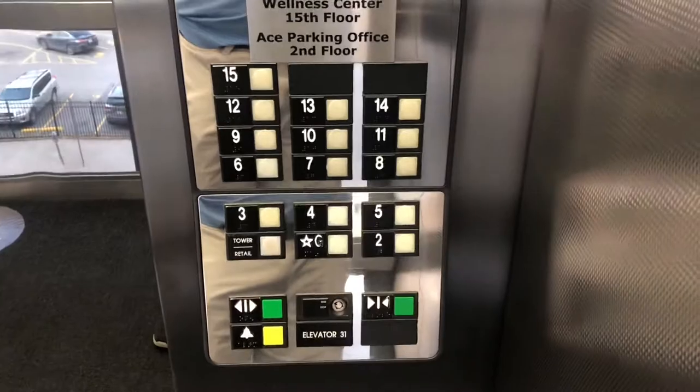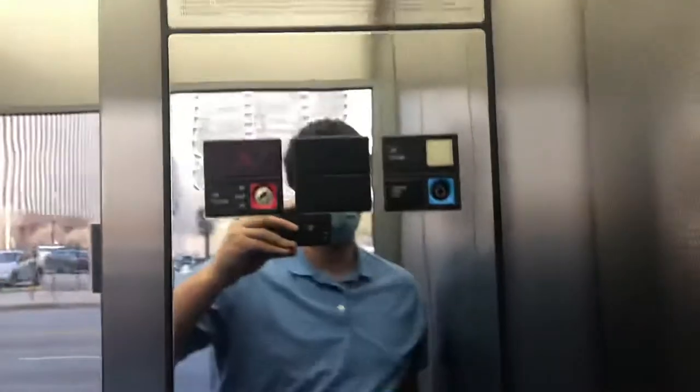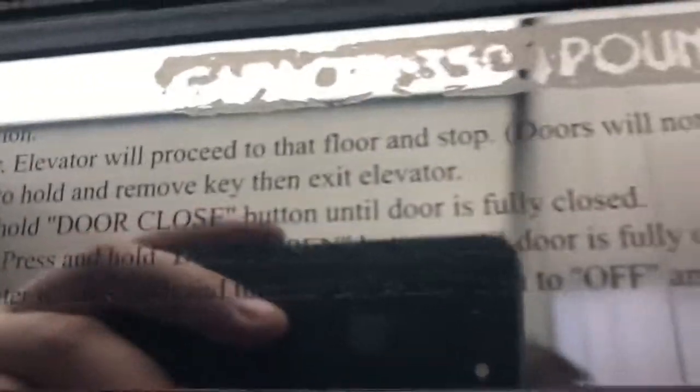These are your fixtures — Otis Series 1. Don't know what the capacity is, but it looks like it says 3500, though I'm not sure.